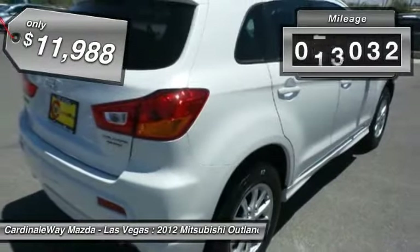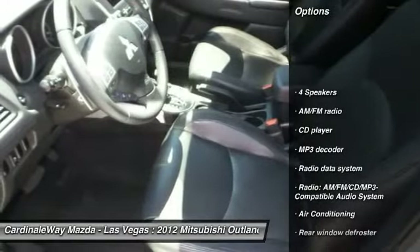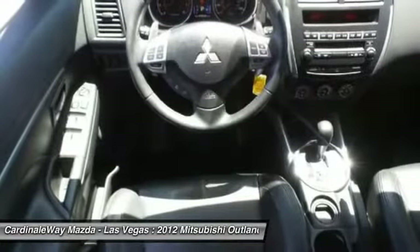This vehicle has less than 30,000 miles. Here are some of this vehicle's great options: traction control, air conditioning, dual airbags, power steering, four-wheel disc brakes, center armrest, security system, power windows, electronic stability control, and CD player.